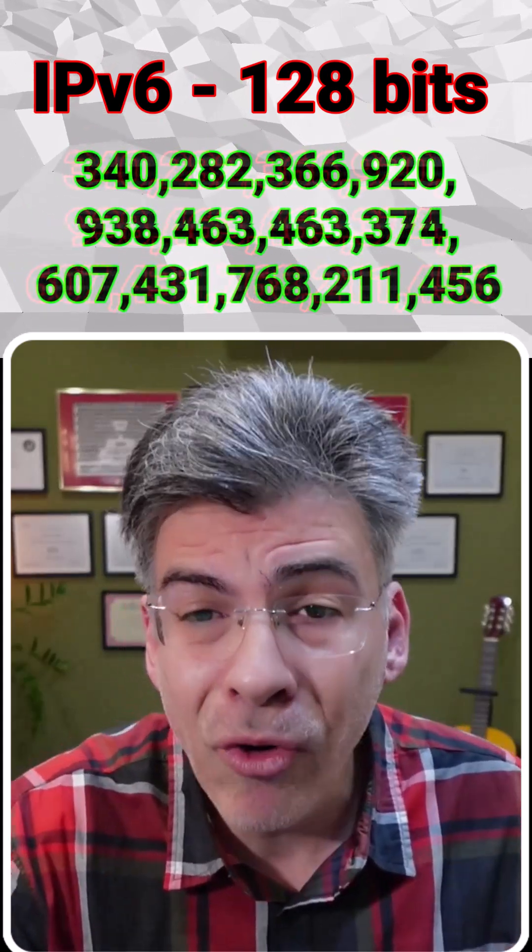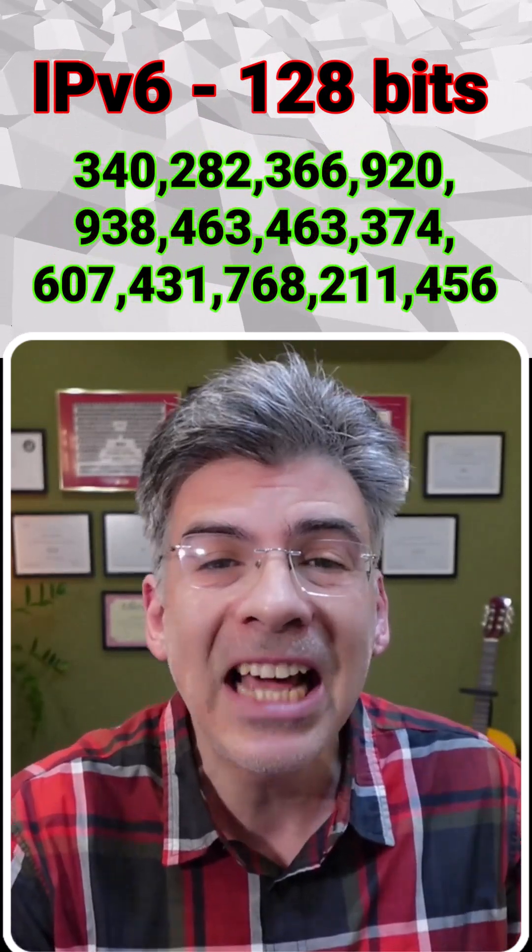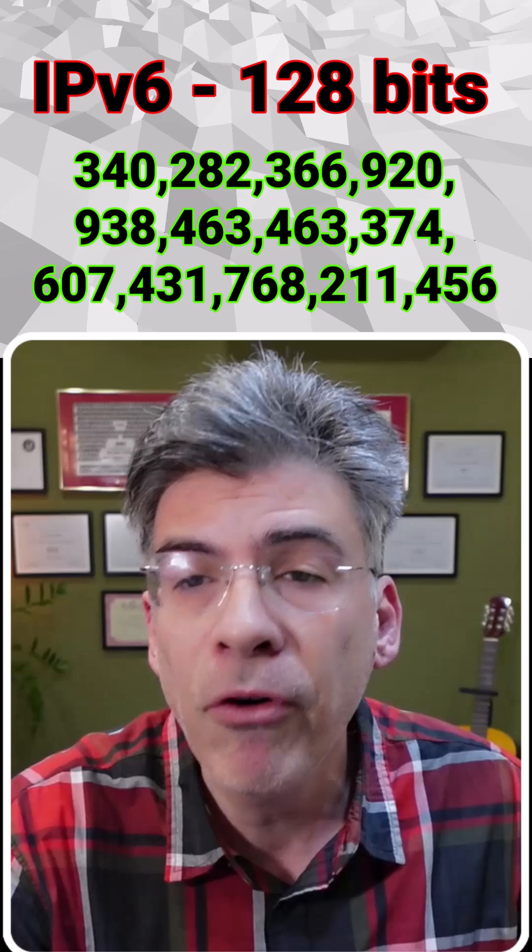But how many addresses does the IPv6 address space have? It's represented using 128 bits. That's 340 undecillion addresses — a number with 39 digits.